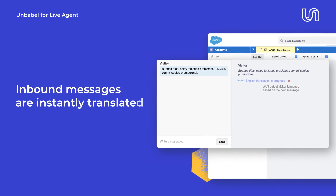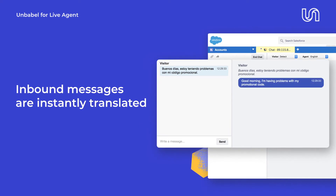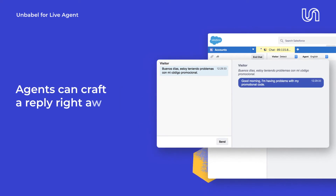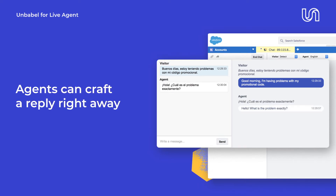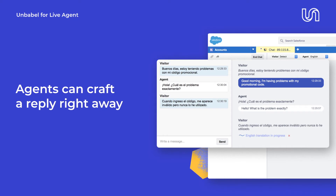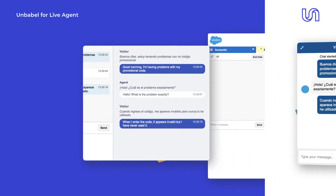You don't need an entire team of native speakers to give your Spanish-speaking customers great support. With Unbabel, your agents will automatically receive inbound messages in their preferred language. There's no need to improvise or copy and paste a translation, which means they can get straight to solving your customers' issues.